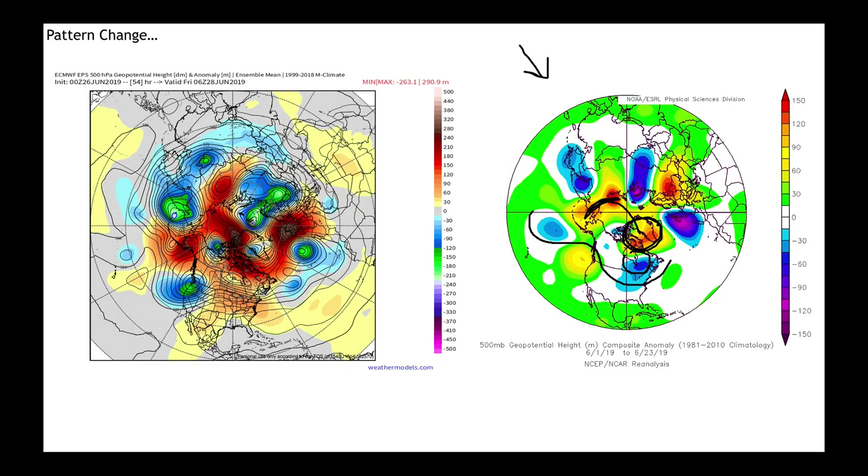That same flow pattern brought a deeper trough that sat just off the West Coast of Europe. This kept much of Central Europe and Western Europe very wet and stormy, especially in the UK, but allowed this ridge to build in, which brought the heat and the drier weather to parts of the Russian wheat belt in the Black Sea region.